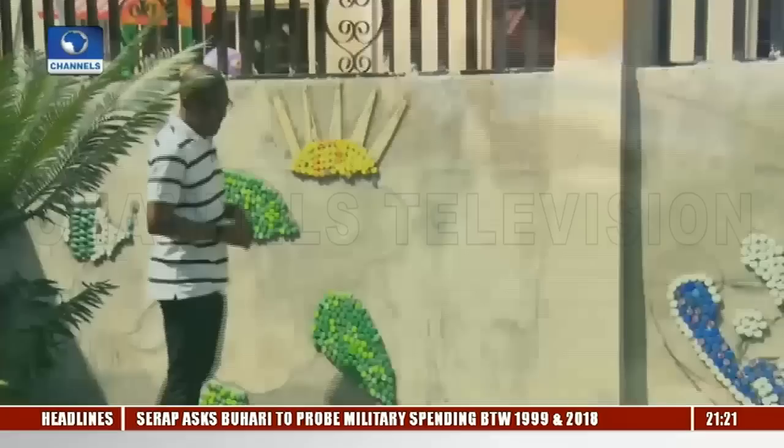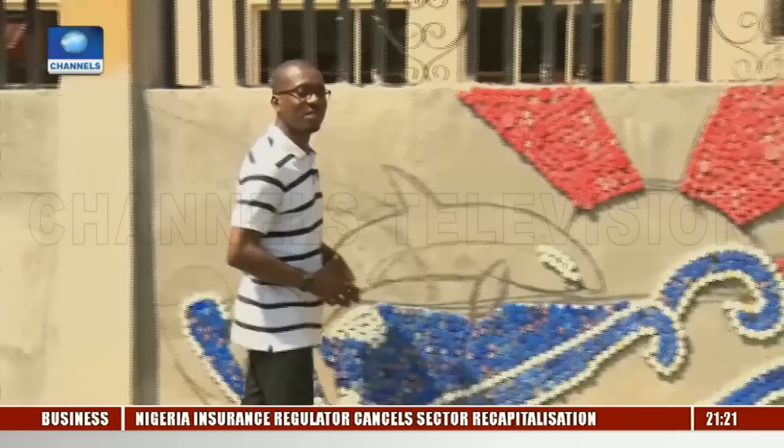Our activities as human beings can often cause beauty and fun, but many times our activities cause pain, especially for the environment. That's the perspective of a young fine and applied arts graduate, Stanley Aneto, here in Lagos, who's decided to use his passion for creating beauty and fun to remind humanity about the need to care for the environment — through music, photography, and paintings.